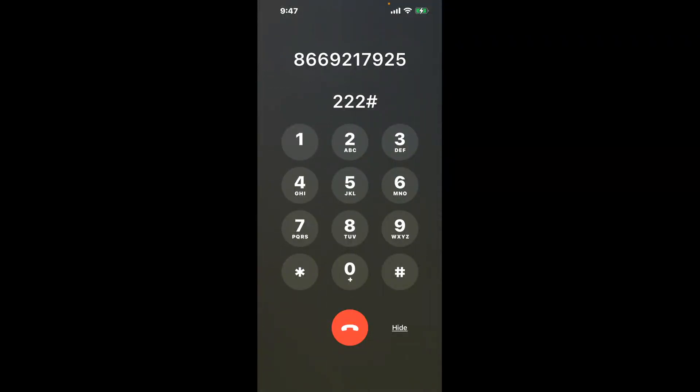You have two methods to speak with a live person at Costco Travel: a shortcut trick, and then the better method to get someone on the phone. Be sure to keep watching for the best method.